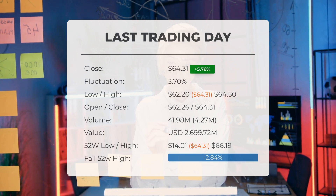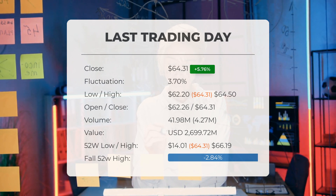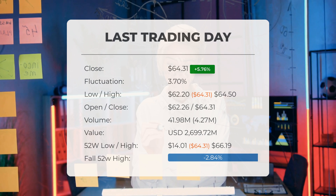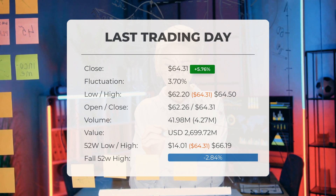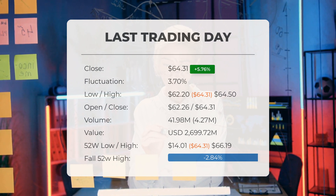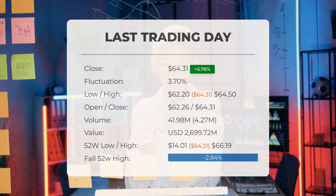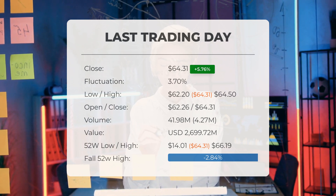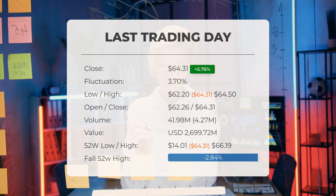Over the past 52 weeks, the highest price of the ETF was $66.19 and the lowest was $14.01. Currently the price is 2.84%, or $1.88, below the 52-week high, and 83% below the all-time high set on November 26th, 2020, when the price reached $378.24.